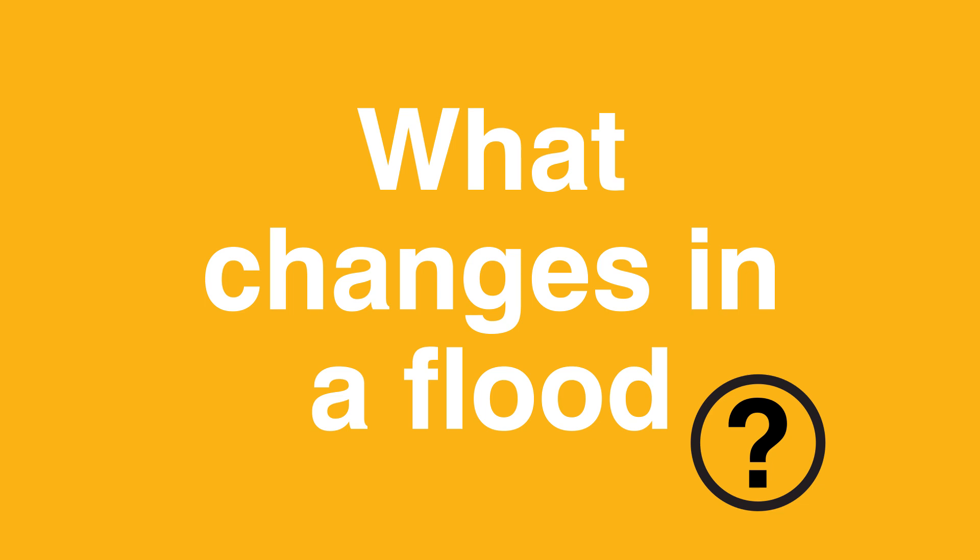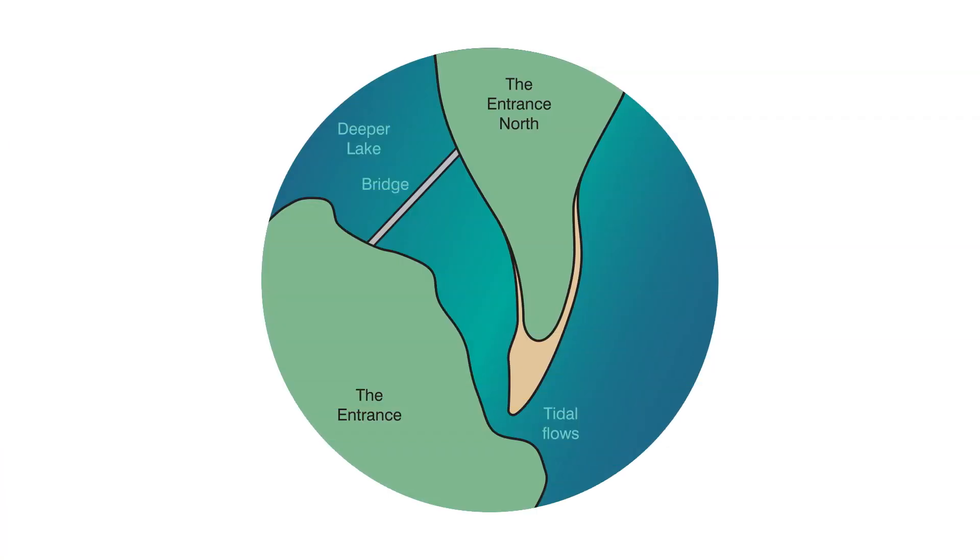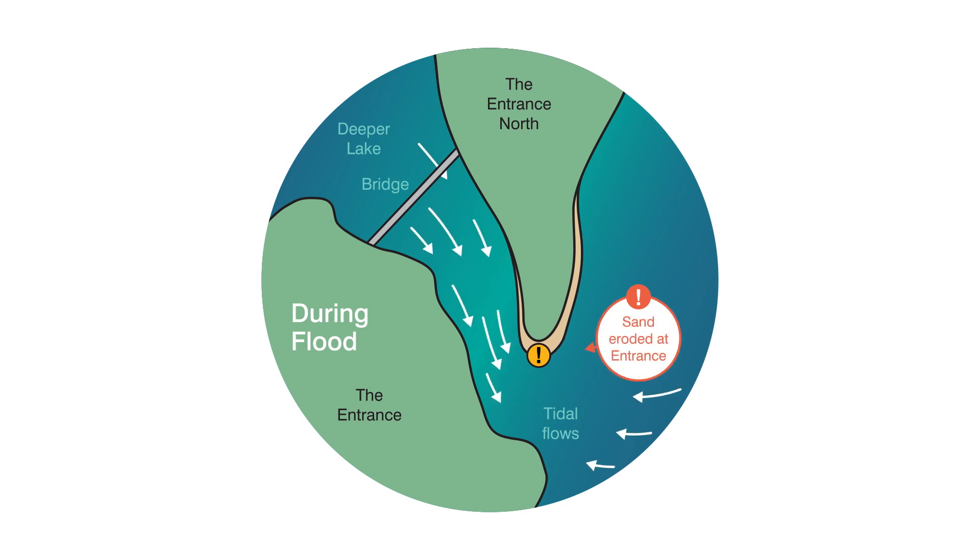During a flood, stream flows from the catchment can fill Tungra Lake to high levels. As floodwaters rise, the water flowing out of the lake at each low tide becomes faster and more powerful, washing away sand at the beach berm, making the channel wider. However, at each high tide, water still flows back into the lake when the ocean level is higher than the lake level, especially when combined with waves.